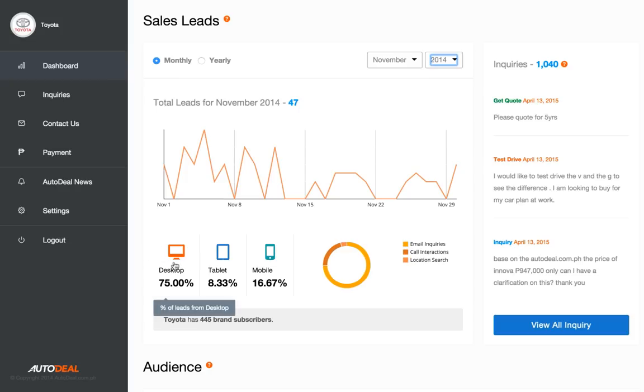Whether that be desktop, tablet, or mobile. We can also see the breakdown of leads by their type, and can view how many active subscribers your brand has — subscribers being prospective customers who are interested in receiving future updates from your brand.